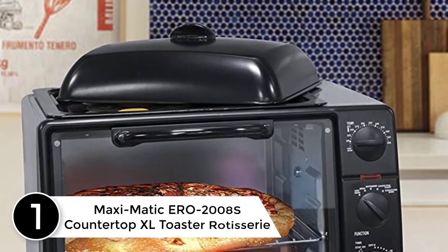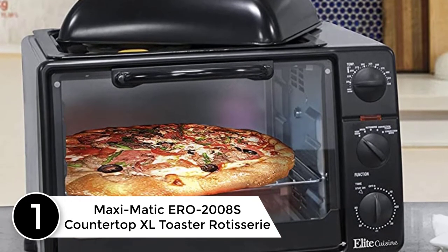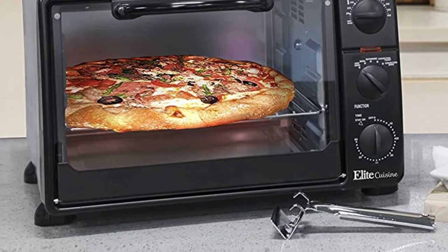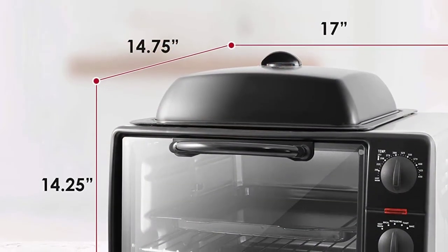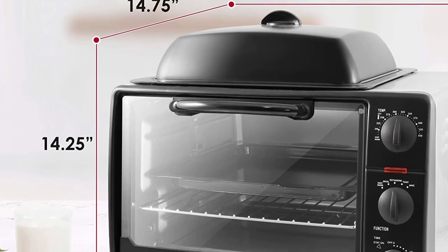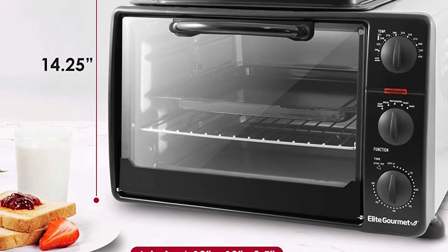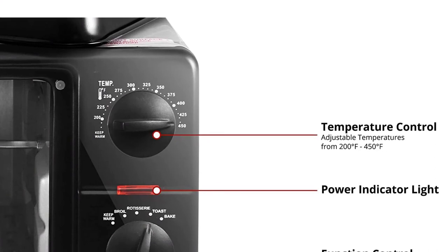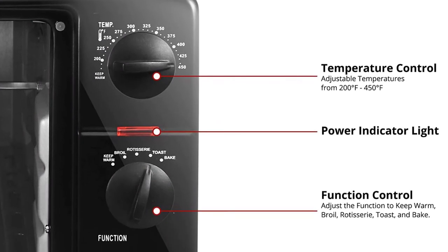Finally at number 1: Maxi Modich ERO2008S Countertop XL Toaster Rotisserie. The Elite Cuisine 8 Multi-Function Countertop Toaster Oven Broiler is the perfect all-in-one kitchen appliance. A great addition to any kitchen, it can broil, bake, toast, keep warm, and has a rotisserie function. There is even an oven-top nonstick grill, griddle, and steamer with a high-top dome lid to use while cooking in the oven. Its large 23L, 6-slice, 0.8 cubic-foot capacity cooks meals big enough for the whole family and can even bake up to a 12-inch pizza.